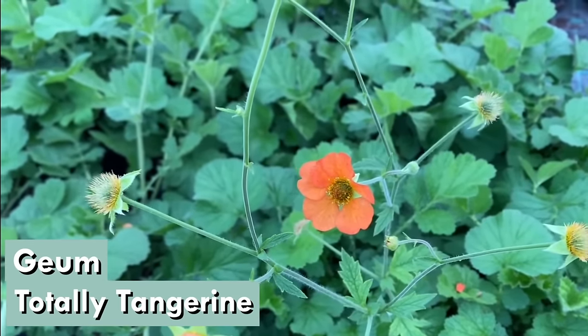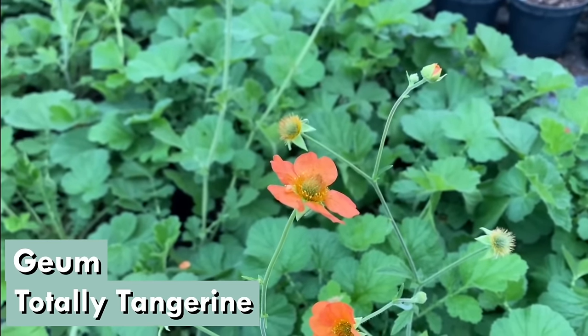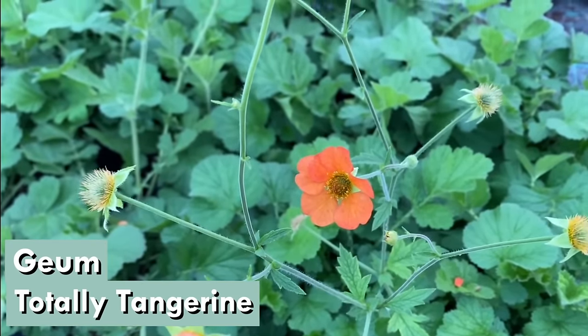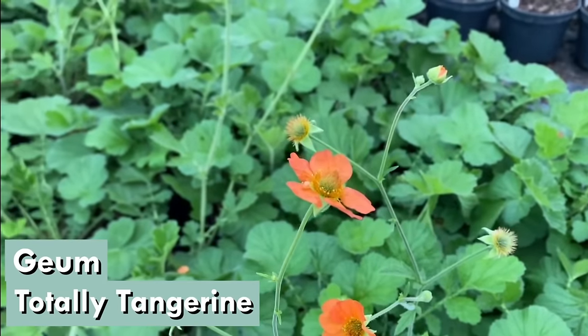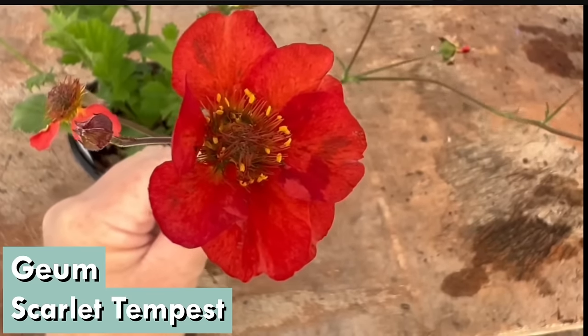Geum 'Totally Tangerine' — ever since we launched this plant at Chelsea Flower Show it has been an absolute winner. It is a brilliantly sterile geum, so because it's sterile it just flowers and flowers and flowers — you get no seed and you keep the one clump. It's a really strong-growing plant; the base gets to somewhere between 30 and 40 centimetres — a foot to 18 inches. It starts flowering in the early part of the season, usually end of April, initially at about 50–60 centimetres, then the stems get higher and higher, reaching up to one metre especially later in the season. Just a fantastic soft orange that looks fabulous in the borders, working really well with alliums.